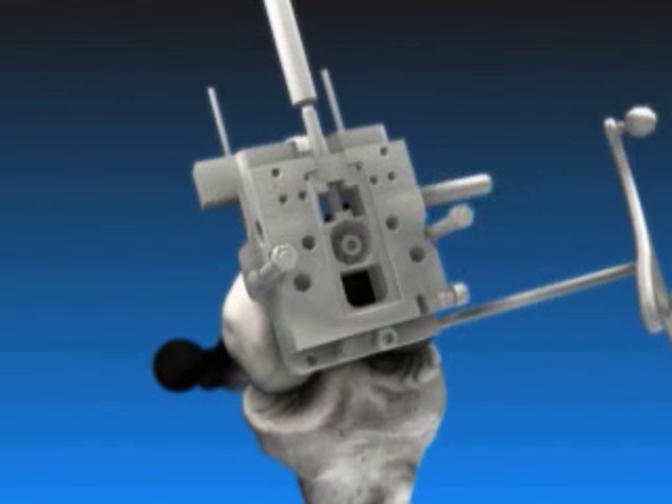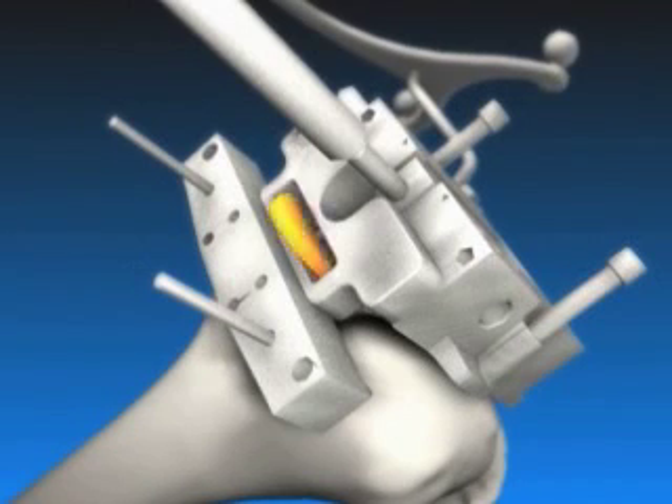With computer assisted surgery, surgeons can better align and place the instruments. The computer doesn't do the surgery — it helps during the operation, giving immediate feedback on the alignment of the instruments and implants. So if we're one or two degrees off, we can make minor adjustments, allowing us to accomplish hip, knee, and ankle in perfect alignment 100% of the time, rather than the typical 80% to 85% achieved with standard instrumentation.